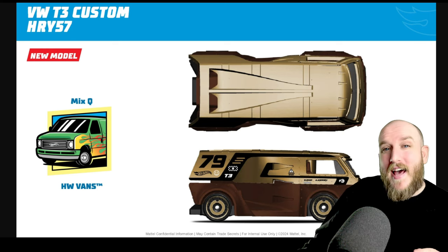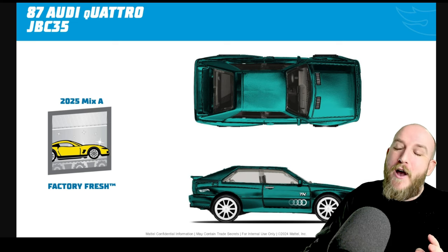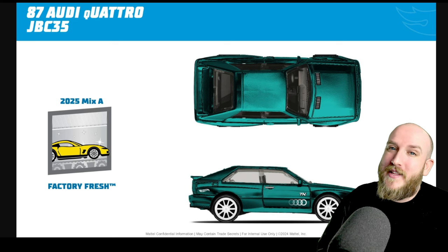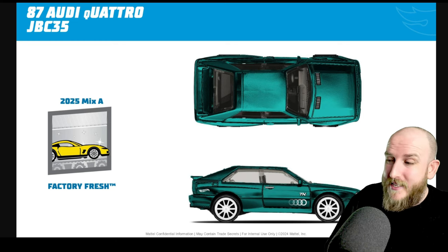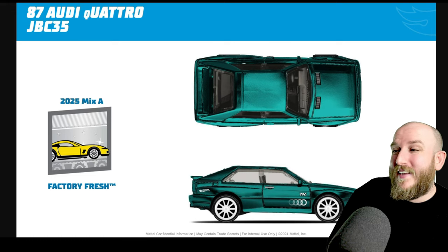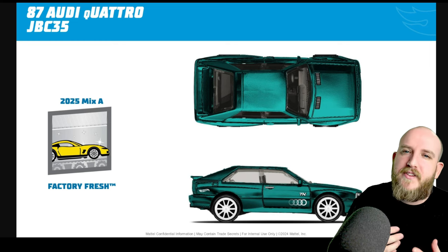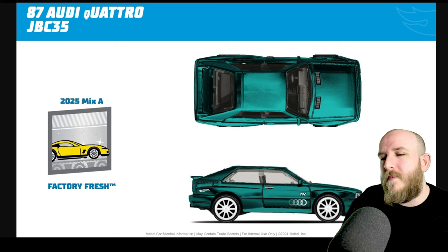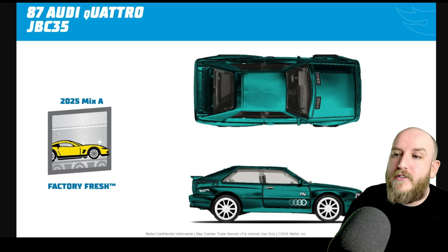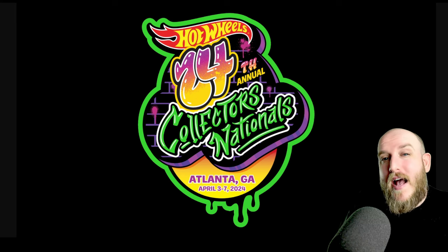There was one more casting I wanted to talk about — it's the '87 Audi Quattro Super Treasure Hunt, which is going to be the first Super Treasure Hunt of 2025, in Mix A. It looks absolutely awesome and is definitely getting added to my list of cars I need to get. I only have one Super Treasure Hunt, but I do collect the non-supers as well if it's a car I really like. This is from the Factory Fresh set, which is one of my favorite sets — very clean castings with a lot less decals. Some very very cool new castings coming out.